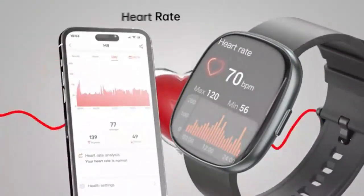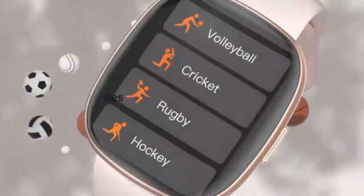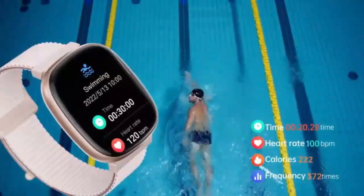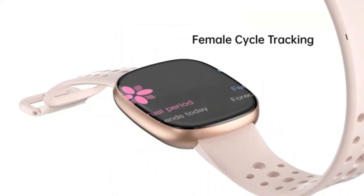With its large 1.85-inch display and customizable DIY dials, it's easy to monitor steps, calories, and more in style. This versatile tracker keeps up with your active lifestyle, combining sleek design with powerful functionality — the perfect choice for those who want convenience and motivation in every step.